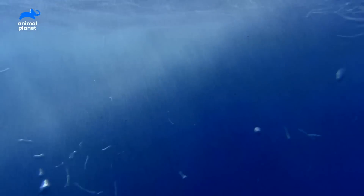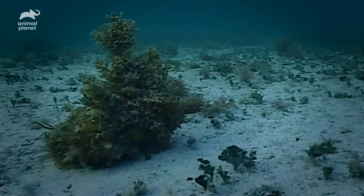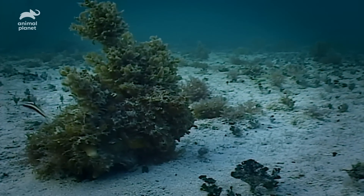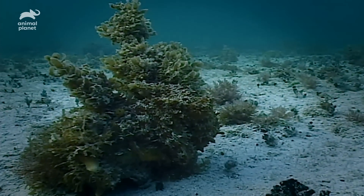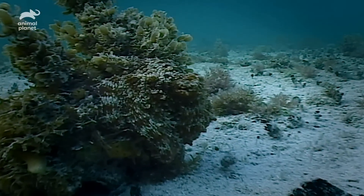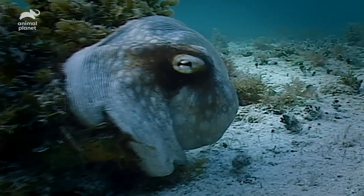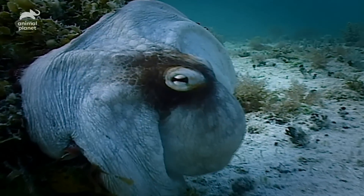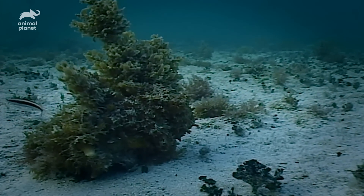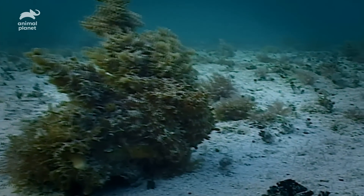Deep beneath the waves something is hiding. It's right in front of you and it's one of nature's most amazing creatures. Can you see it? Take a few seconds to try and find it. And three, two, one. There it is. Let's see that again. Even knowing it's there, this octopus is almost impossible to see.